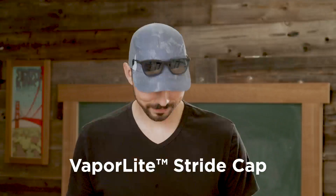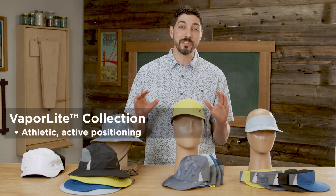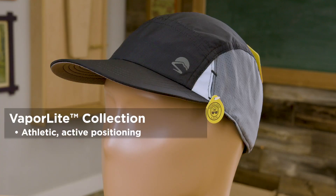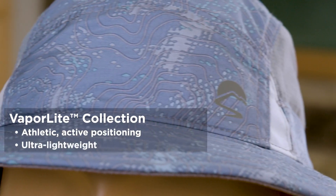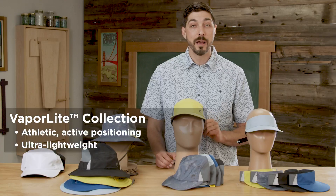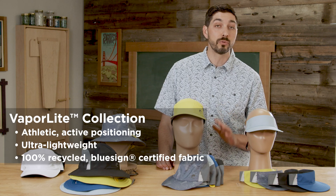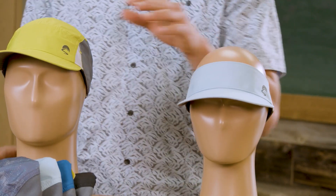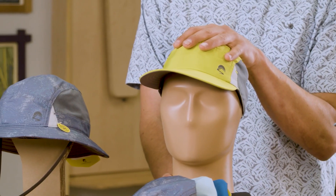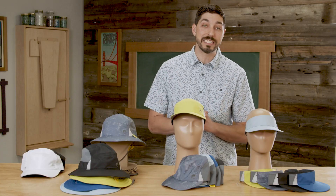We have the Rush Visor, the Stride Cap, and the Tempo Bucket. I'm really thrilled to announce we're releasing the line with five unique colorways all the way across. The fabrication is 100% super lightweight polyester, but that polyester is also 100% recycled and BlueSign certified — great for the environment as well. When I talk about lightweight, I mean it: we're a little bit over one ounce for the Rush, 1.3 ounces for the Stride Cap, and just two ounces for the Tempo Bucket. Extremely lightweight styles.